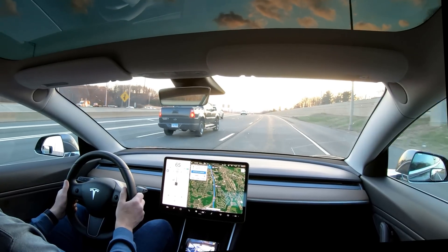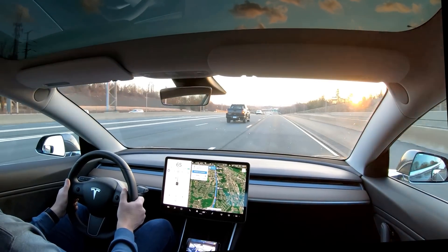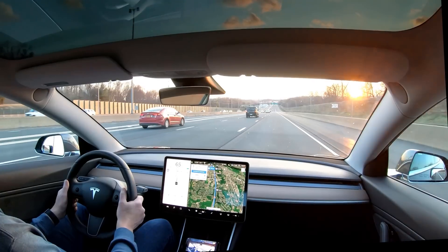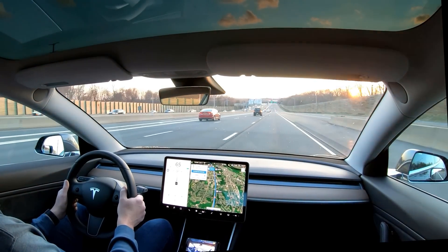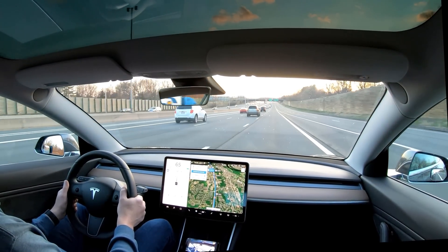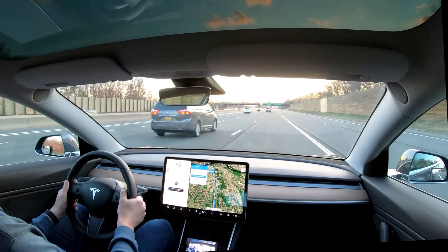Lane changes aren't going to happen right now since there's no immediate lane change needed for my route. But Navigate on Autopilot will execute my route including off-ramps, so I'll get a chance to show you its lane-changing abilities. That's going to be difficult unless we find someone going slow in the right-hand lane. I'm attempting to do this in the safest manner possible and don't plan to speed up just to demonstrate it.